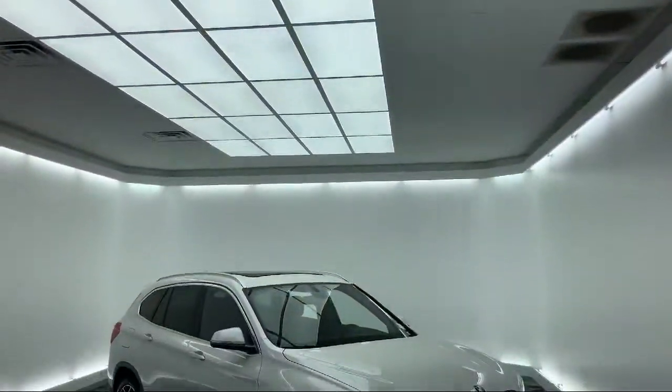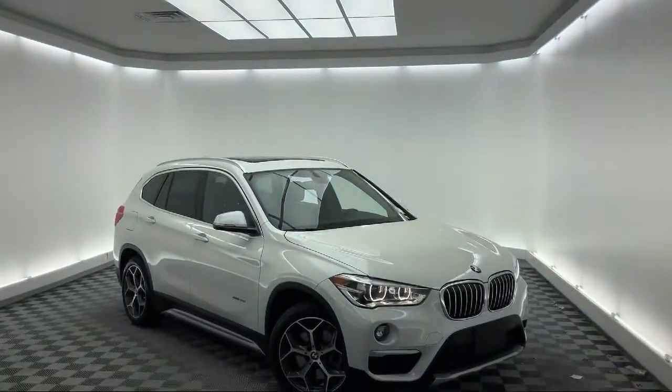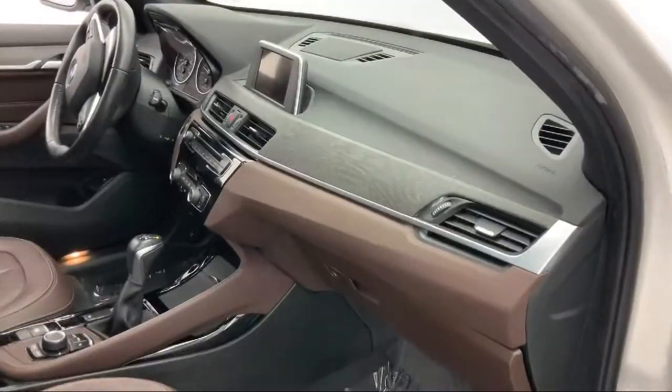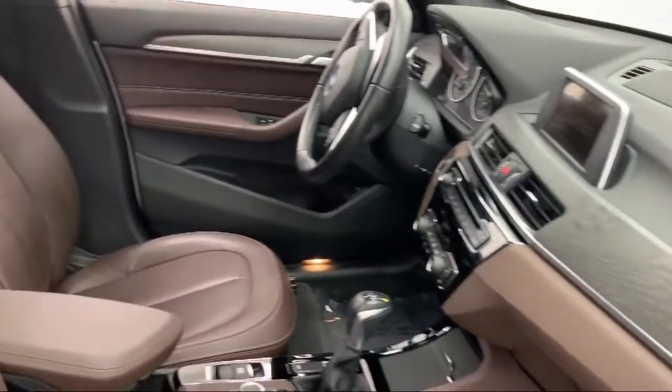It comes equipped with roof rack, rear spoiler, rain sensitive windshield wipers, tire pressure monitoring system, alloy wheels, and Bluetooth smartphone integration.